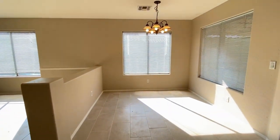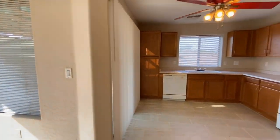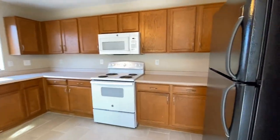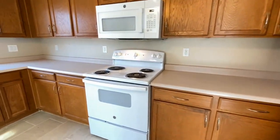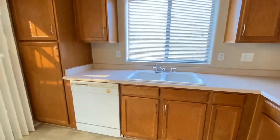Looking at the dining area. We're going to turn to the right and take a look at the kitchen. Plenty of cabinet space, ceiling fan, refrigerator freezer, stove, oven, microwave. Plenty of counter space, dual sinks, dishwasher.